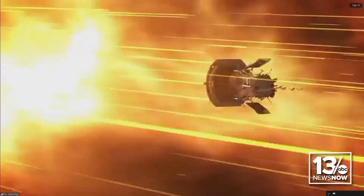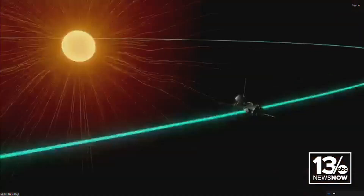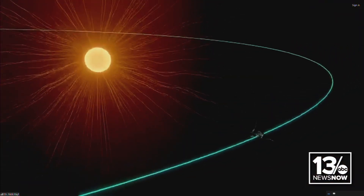How close is it going to get to the sun? If you can imagine a football field where one end zone is the Earth and one end zone is the sun, we're on like the four yard line of the sun right now. We're really close — within 3.8 million miles. We're literally touching the star, inside that atmosphere of the sun, to understand the start of solar wind and how that energy flows out all the way to Earth, showing things like aurora.